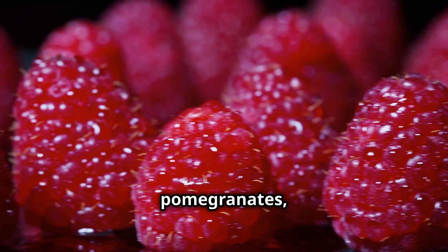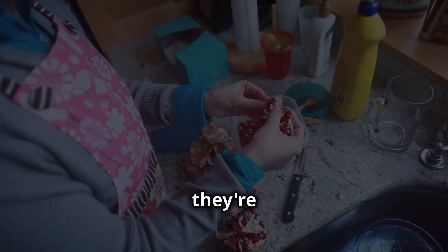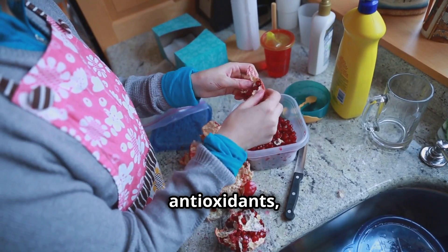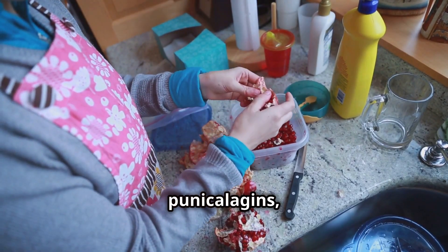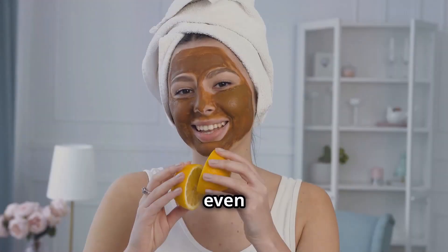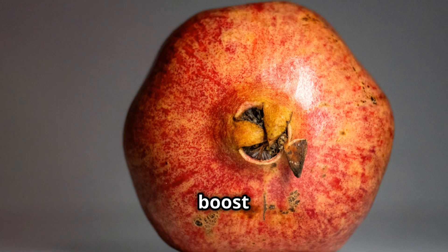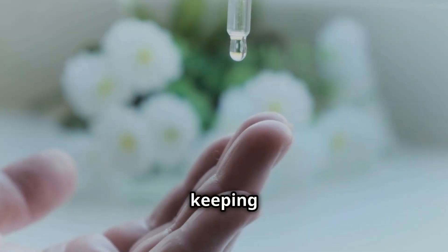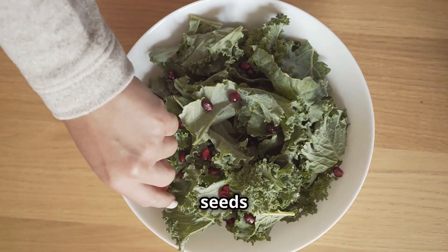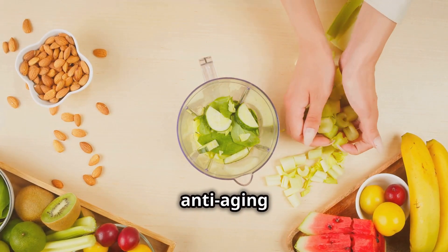Let's talk about pomegranates. These vibrant red jewels aren't just beautiful to look at — they're packed with antioxidants, even more than green tea and red wine. These antioxidants, particularly punicalagins, fight free radical damage, protect your skin from sun damage and even help regenerate skin cells. Some studies suggest that pomegranates may help boost collagen production, keeping your skin firm and youthful. So enjoy this fruit on its own, sprinkle the seeds on your salads or add them to your smoothies for a burst of flavor and anti-aging power.